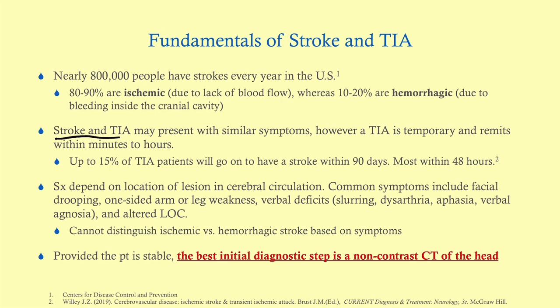The symptoms of a stroke depend on the part of the brain being affected — in other words, the artery where the blockage is. I'm going to be primarily referring here to ischemic stroke, because it's the most common. Common symptoms include facial drooping, especially with an MCA stroke, because we're going to see one-sided arm or leg weakness, usually contralateral. You may have verbal deficits, particularly with MCA strokes, and occasionally altered level of consciousness.